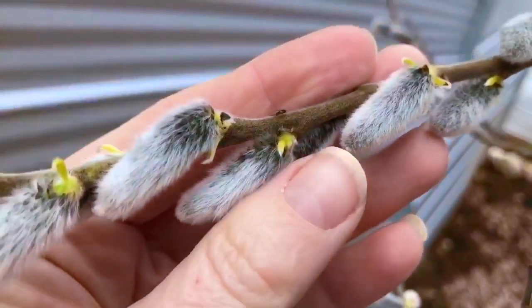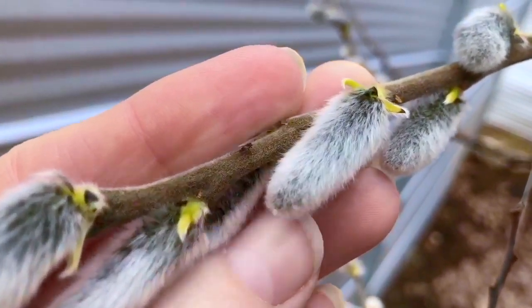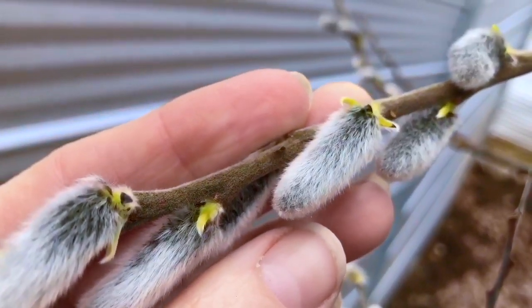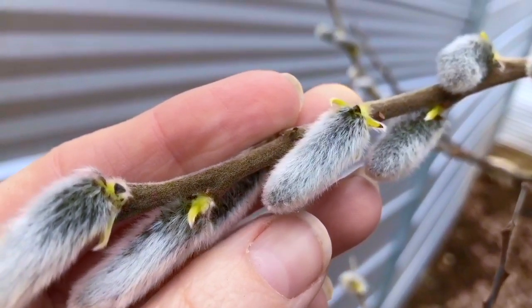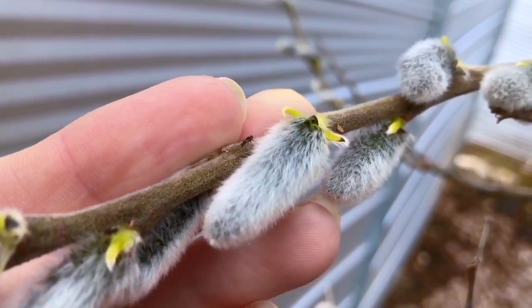They get their name Pussy Willows because another name for a cat can be a Pussy Cat, and these resemble tiny cat's paws — so that's how they get their name. These are actually going to turn into flowers. They get their soft furry coating of hair so they can insulate the early blooms from cold temperatures.